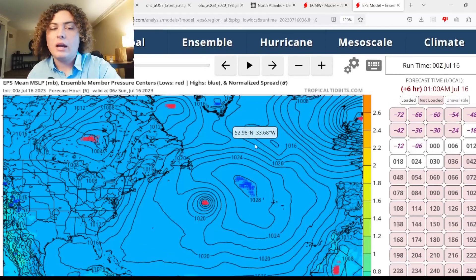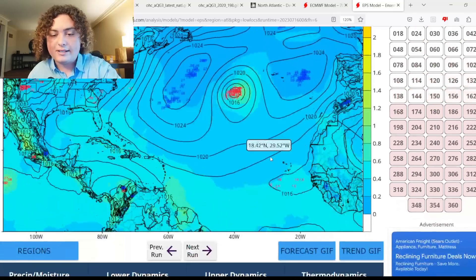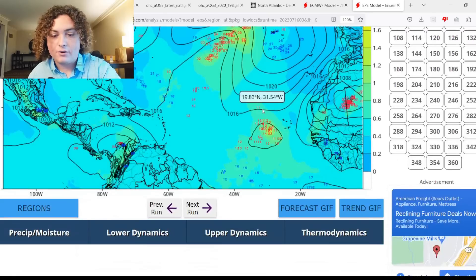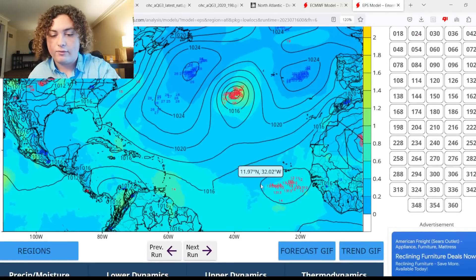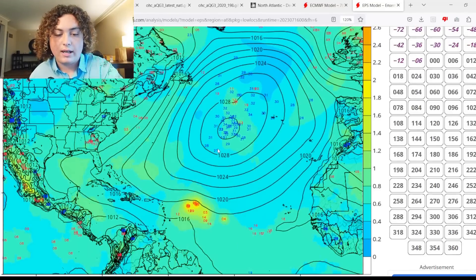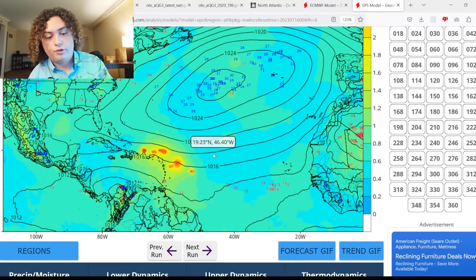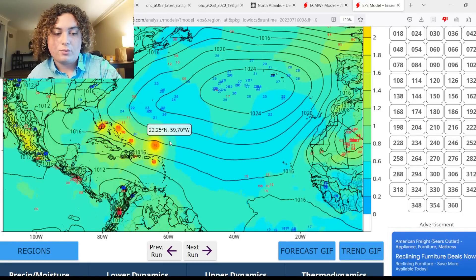Now for some ensemble runs — the European model about three days out starts showing potential development in the MDR. About five days out you start seeing a lot of scenarios pop up. At 78 hours out from the zero-Z run, you start seeing a bunch of ensembles from a tropical wave coming off the coast of Africa. About five days out, more and more of these scenarios are reaching tropical storm and potentially hurricane strength as they approach the Lesser Antilles. The European has it approaching just north of or missing the Antilles entirely, though a couple of runs do show it hitting the Leeward Islands.